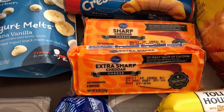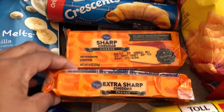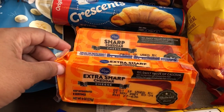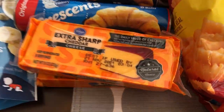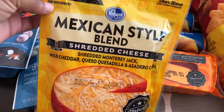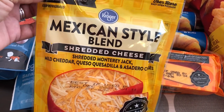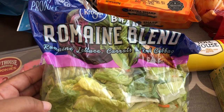I actually thought I had three cheeses — and yes, I do see it now. I grabbed two bricks of sharp cheddar cheese and then I also grabbed a Mexican style cheddar cheese for a recipe.